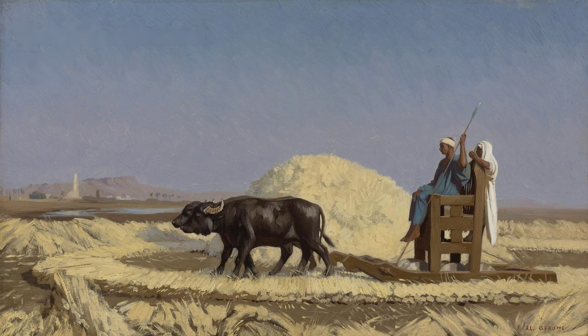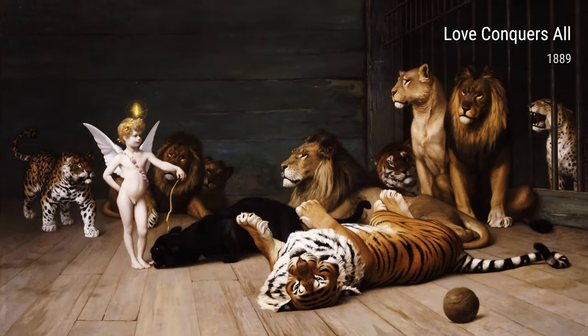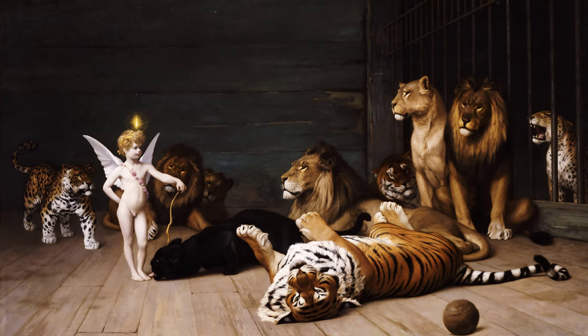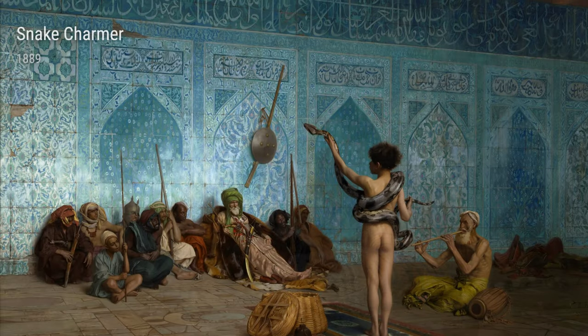Another masterpiece from this period is Bathsheba. Inspired by a biblical story, Gérôme takes us back to ancient times, depicting a moment of vulnerability and seductiveness. It's as if we're transported to this sacred moment in history, discovering the emotional depth of Bathsheba herself.